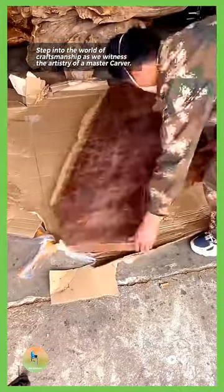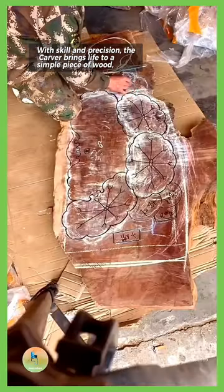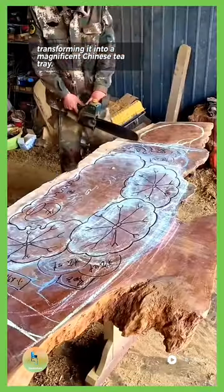Step into the world of craftsmanship as we witness the artistry of a master carver. With skill and precision, the carver brings life to a simple piece of wood, transforming it into a magnificent Chinese tea tray.